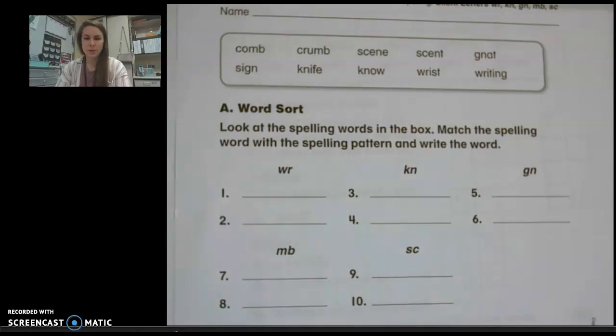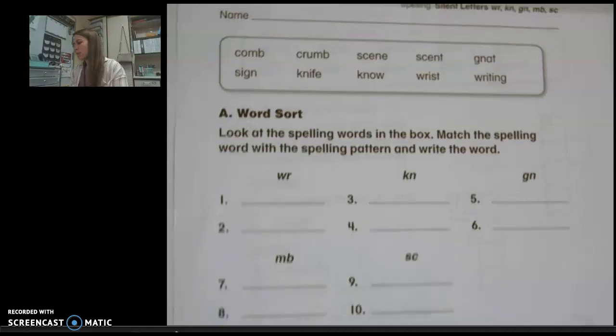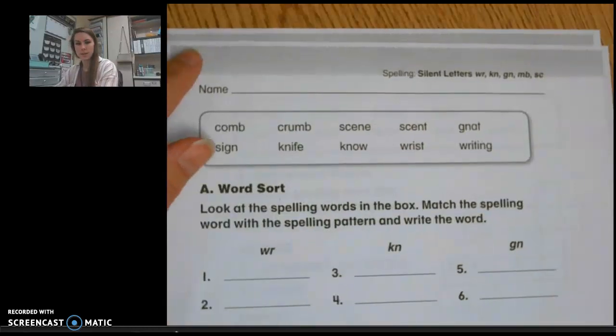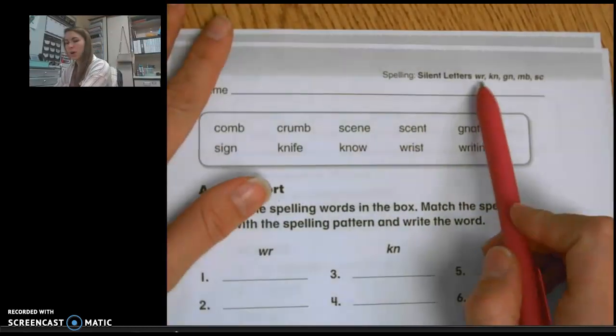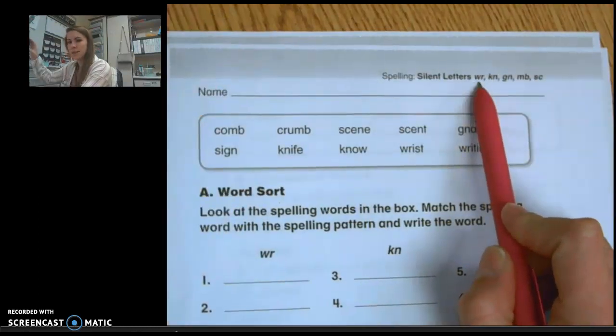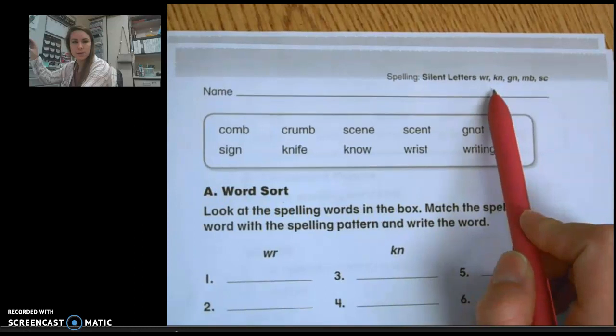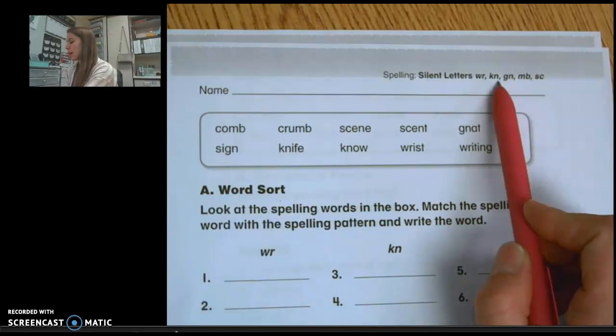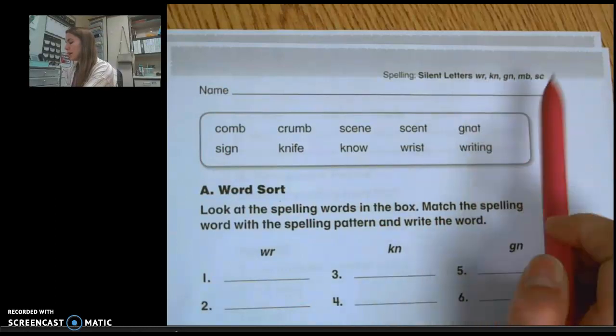Well friends, this week we are going to be focusing on silent letters. That means that the words we're going to be focusing on have letters in them that do not make a sound of their own. We know that some silent letters go with a letter that does make a sound. Like WR will make the sound ER — the W is silent and the R makes a sound. And KN will make the N sound, so the N makes a sound and the K is silent.